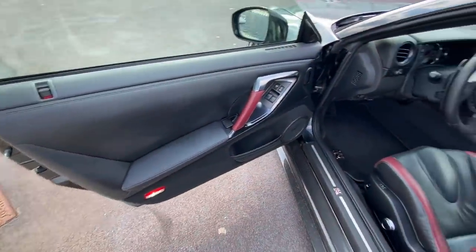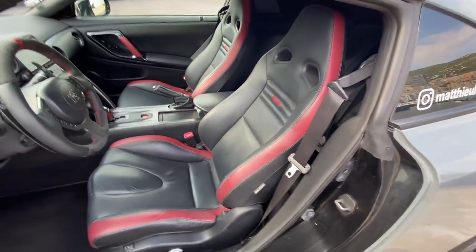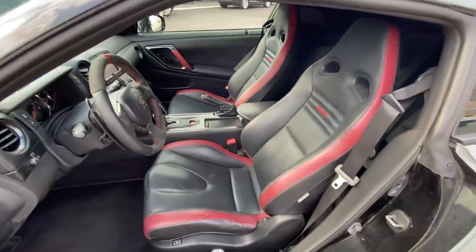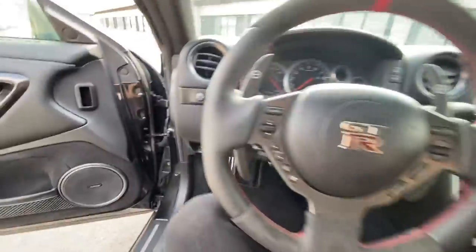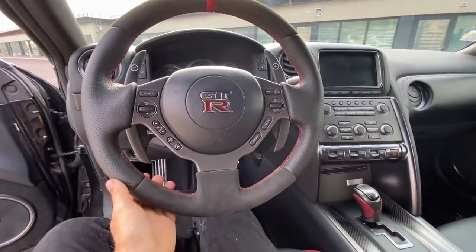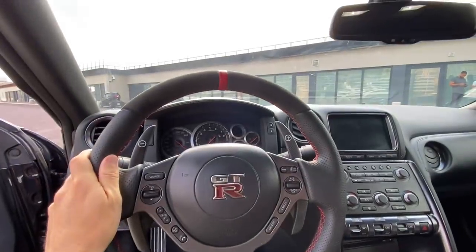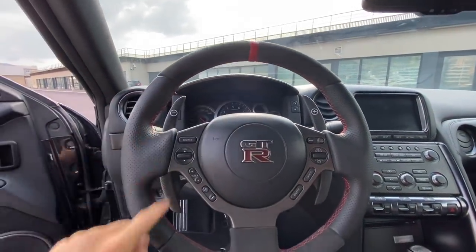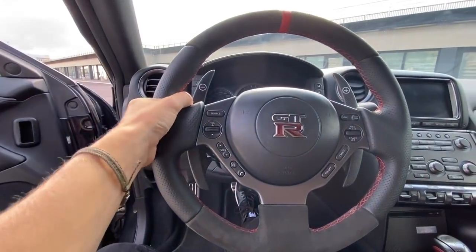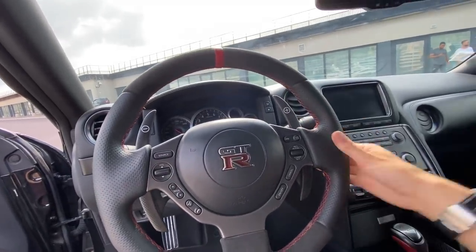The GTR has never really been renowned for its interior, and there's nothing wrong with it — it's just not particularly wow. But the price point is much more interesting than most of the cars it can keep up with performance-wise. The bang for your buck is insane, and the interior is where some people say you make the sacrifice. That said, this one is really nicely done. It has an original stock alcantara and leather steering wheel with red stitching, and extended paddles added aftermarket which look really nice.